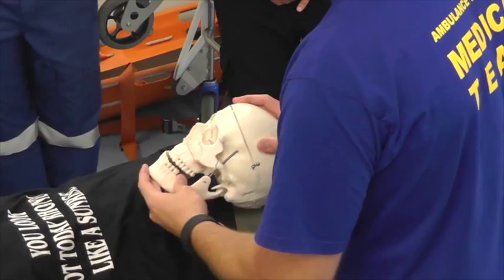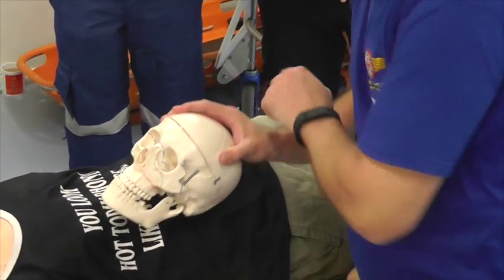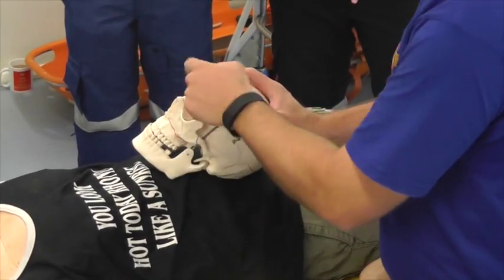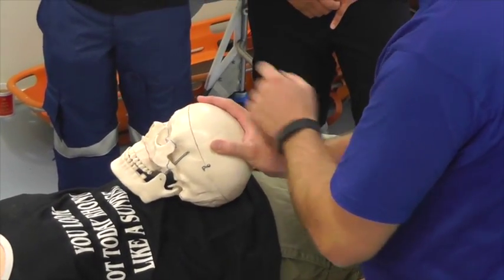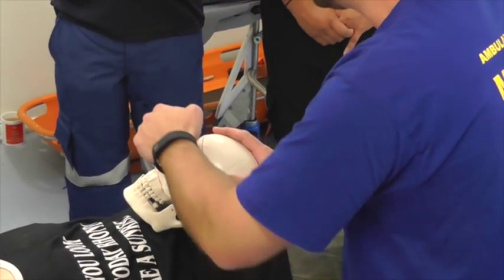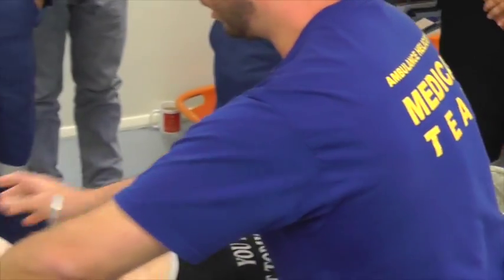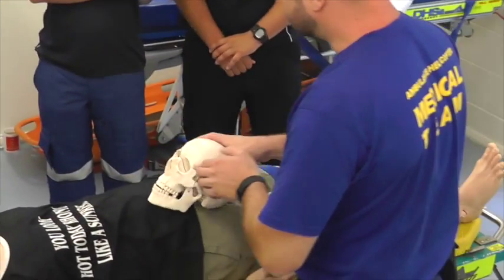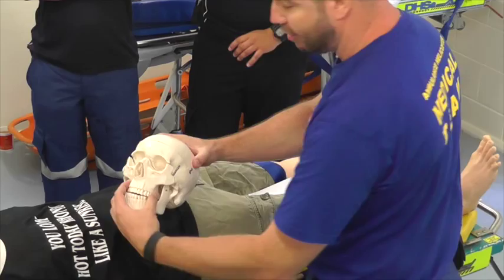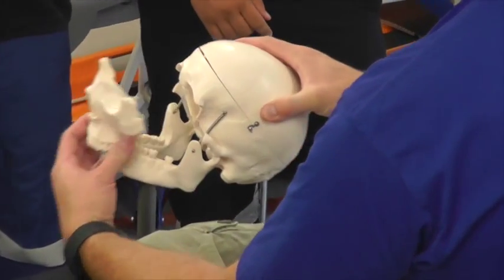Looking at this skull from eBay, marked with various LeFort-type fractures, you can see that in various different patterns — not always bilaterally symmetrical — part of the whole facial structure can become loose. In a true LeFort 3 fracture, the whole face can be mobile off the base of the skull.